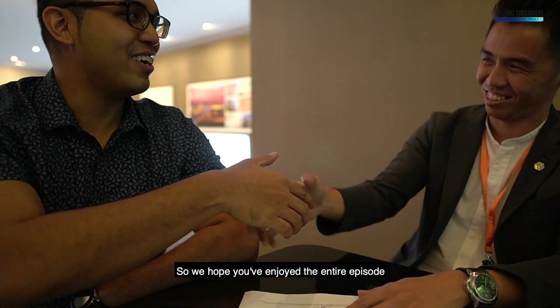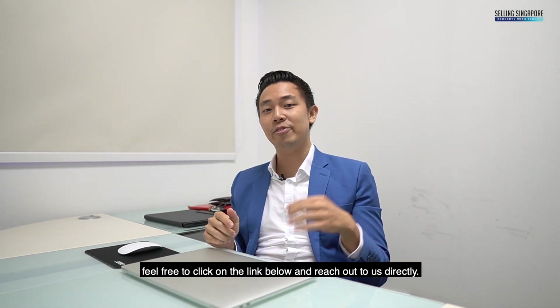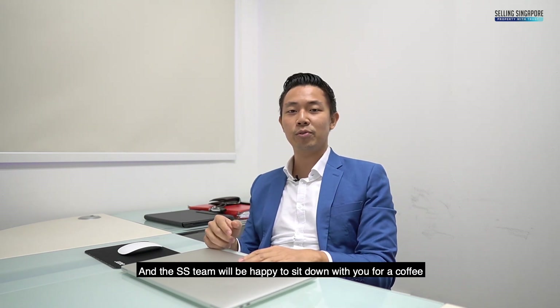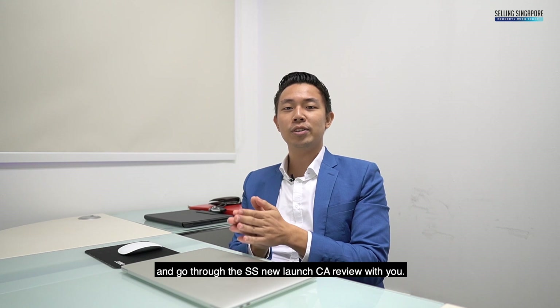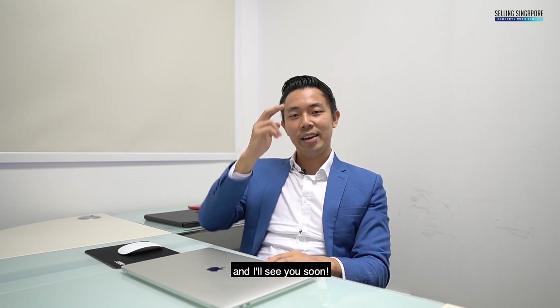We hope you've enjoyed the entire episode. If you have any other questions, feel free to click on the link below and reach out to us directly. The SS team will be happy to sit down with you for a coffee and go through the SS new launch comprehensive analysis review with you. I'm Nick Tan from Selling Singapore, and I'll see you soon.